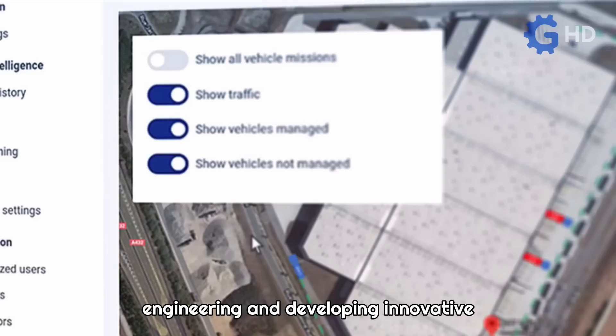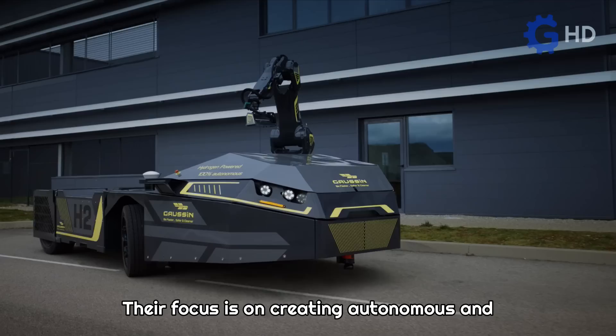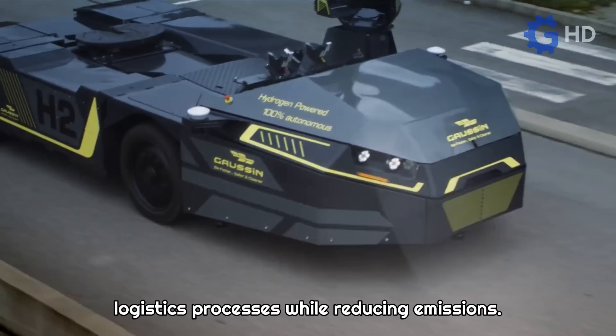Gauss-Sen is a French company specialized in engineering and developing innovative transportation solutions for the logistics sector. Their focus is on creating autonomous and environmentally friendly vehicles with the aim of improving efficiency and safety in logistics processes while reducing emissions.